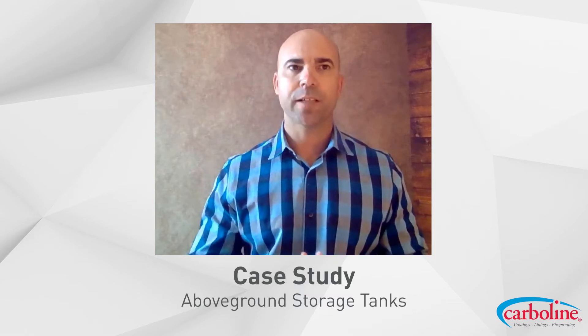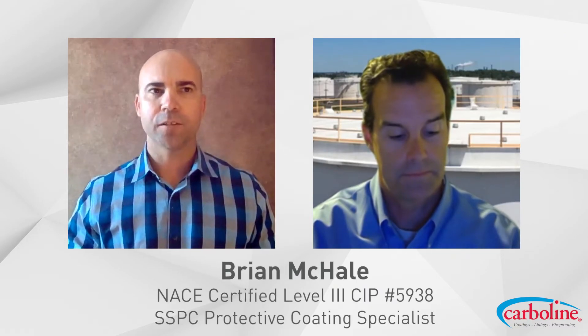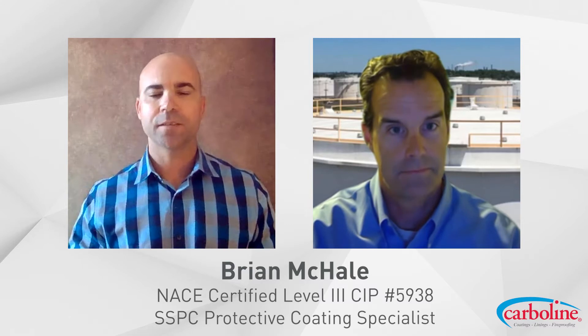Today we're going to highlight some best practices around corrosion protection. I'm joined by Brian McHale, a 20-year Carboline veteran who has been solving problems for the midstream and other industries for a long time, based in the Northeast U.S. Brian recently supported a tank repair project with several challenging elements — a midstream operator with a project located in the Northeast. Tell us a little about the project and the scope of work.